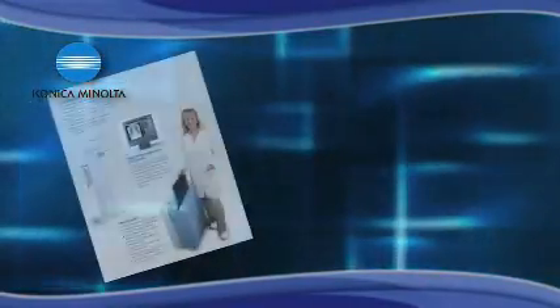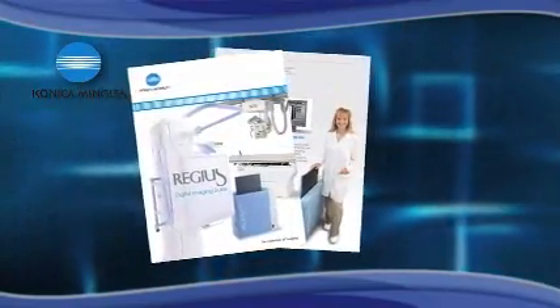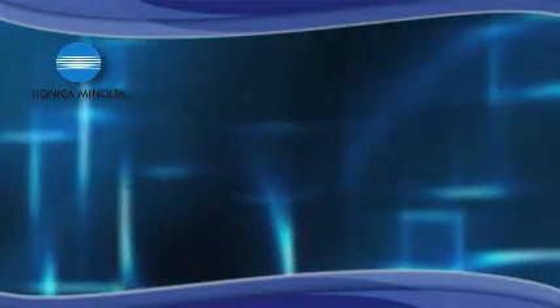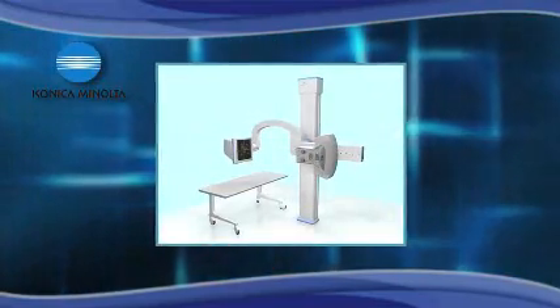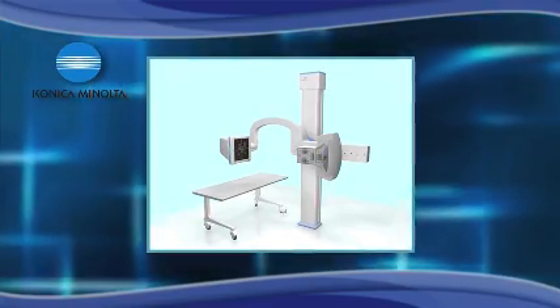When transitioning to digital x-ray, you must consider your startup and operational costs carefully. Converting to digital x-ray can be achieved in two basic ways. You could replace your x-ray generator, tube, and bucky with a new x-ray unit and flat panel detectors, but the cost of this solution may never be recouped and exposure versatility may be reduced.